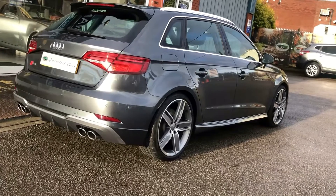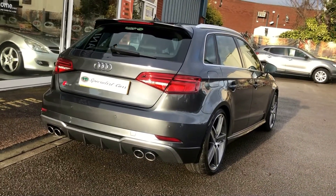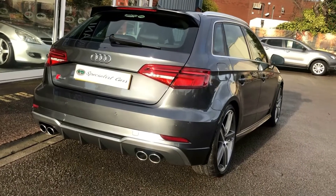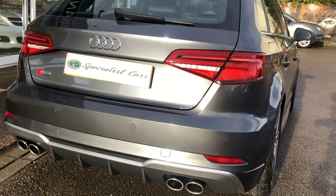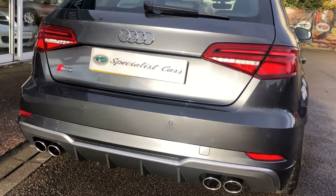The car is absolutely beautiful as you can see — it really is an incredible car. As you can see the rear parking sensors are on that, and look at those gorgeous twin exit exhaust pipes on there.